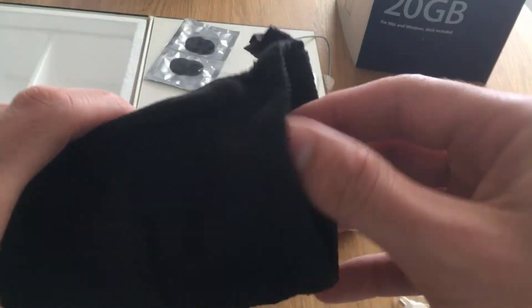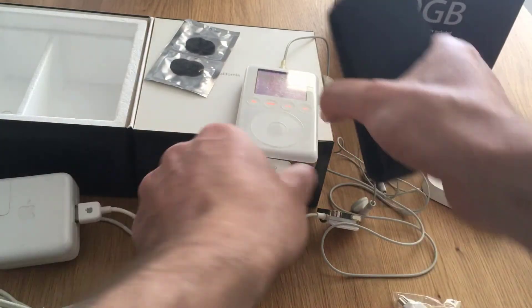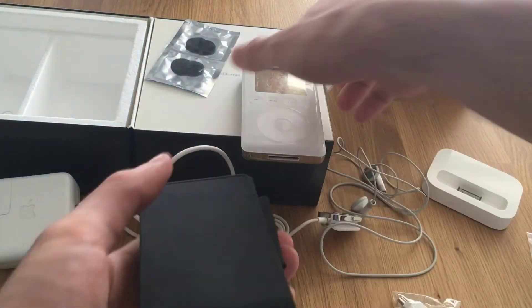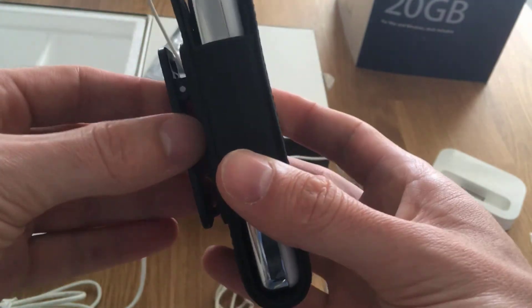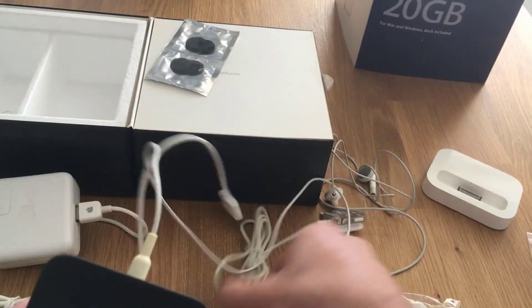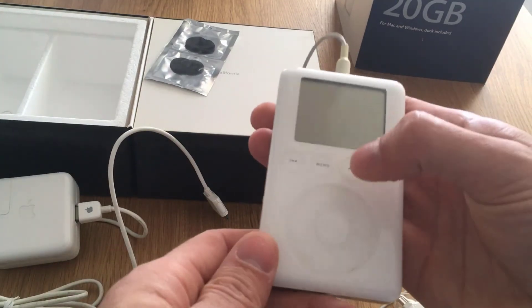So what I also have is the very fancy original Apple belt clip — you can see the Apple logo here. You could put this on here and clip it on your pants when that was still a thing, so people could see you have an iPod. With the remote and everything, you see here it's really the full deluxe setup for this iPod back in the day.